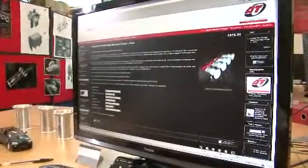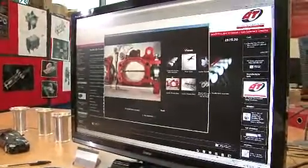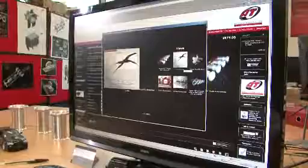Having the new site up and running now, we've seen our customer base expand from just the UK out to Europe, America, Canada, and now as far as Australia. So we have a worldwide presence.